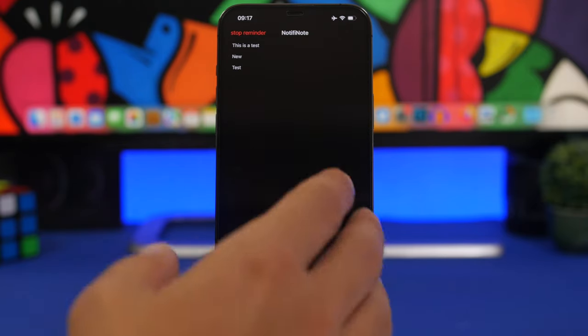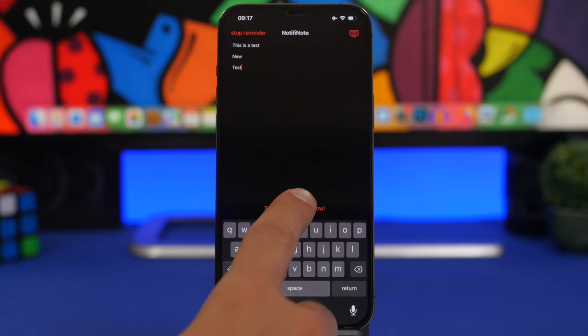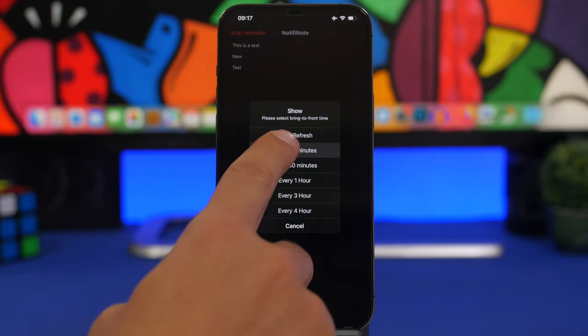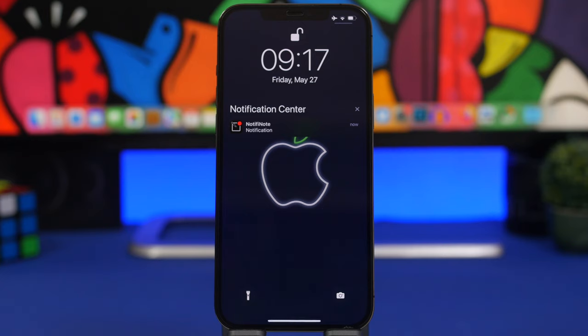What you need to do is go ahead and set the reminder right here. You type the note — anything you want — then tap set reminder, and you can also choose how fast you want it to refresh. If you choose every 15 minutes, you will get the notification every 15 minutes, and it will keep the note as a persistent notification on your notification center.